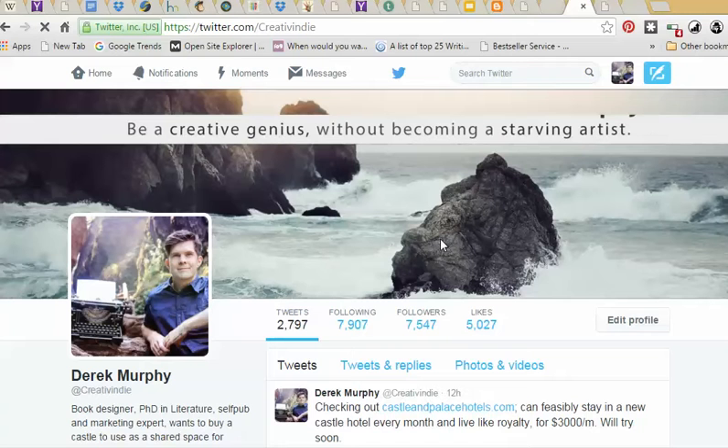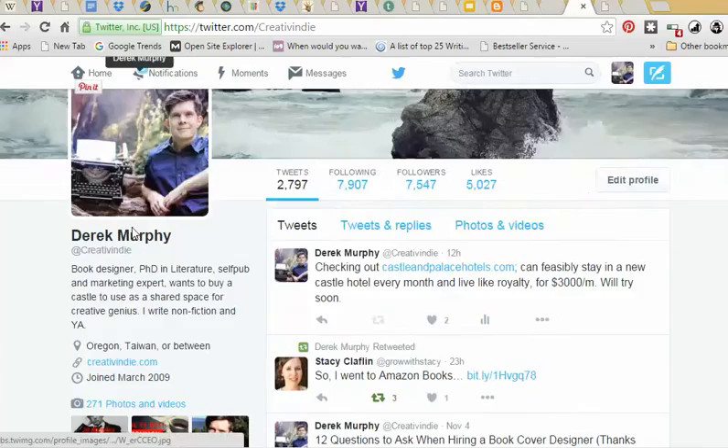My header looks kind of like this. I should have creativity up here somewhere, but I don't. You have your description and your profile picture.